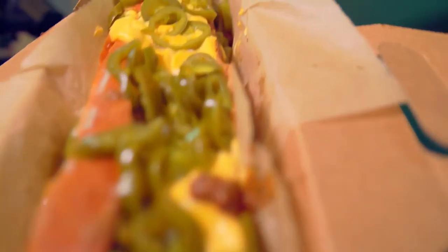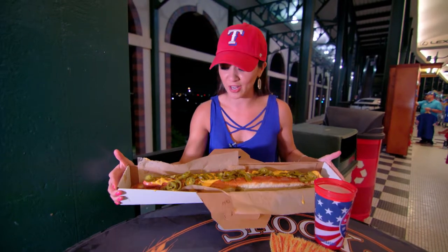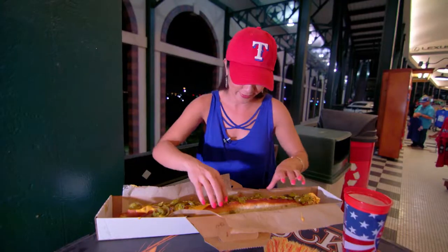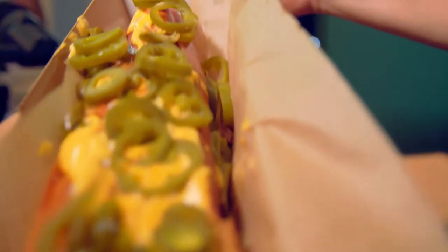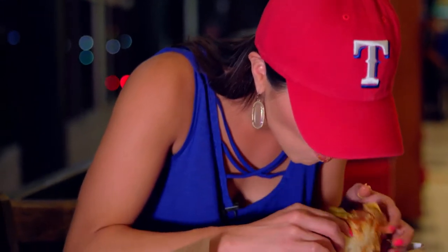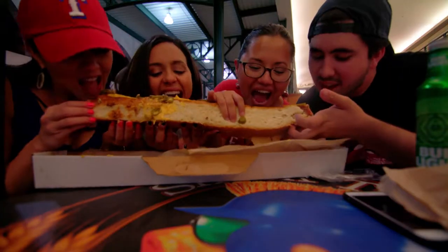Speaking of hot dogs, this place had one of the biggest I've ever seen. This is not your ordinary hot dog — it is a Boomstick, which means two feet of yumminess right here between some bread buns. I loaded it with chili cheese and jalapeño. This frankfurter measures in at a whopping two feet long, so massive it could feed you, your family, and maybe a few of your friends.